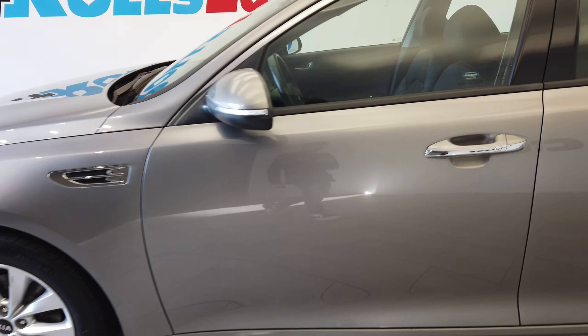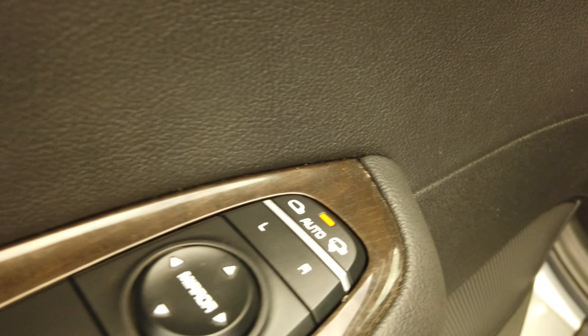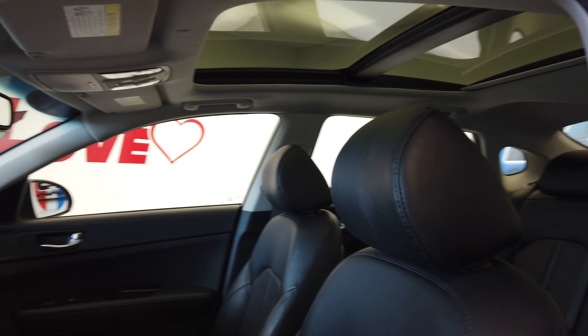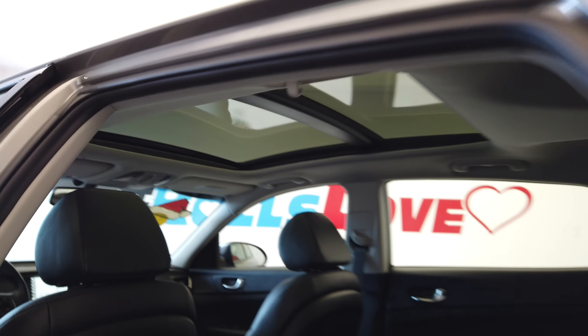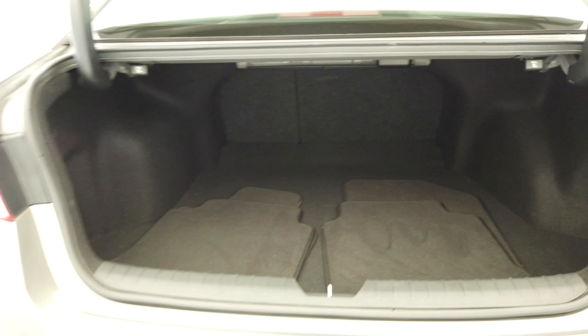Keyless entry. On the door panel here we have seat memory and auto folding mirrors. Big power pano sunroof. Seats do fold down for more room.